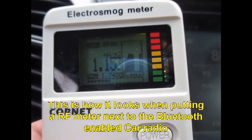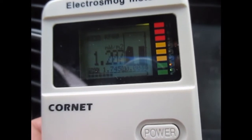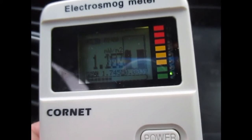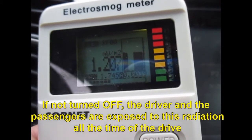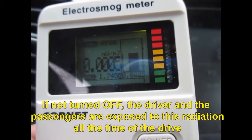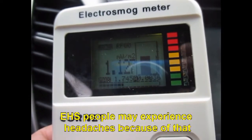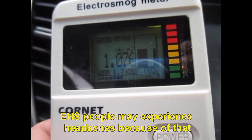This is how it looks when putting the RF meter next to the Bluetooth enabled car radio. If not turned off, the driver and passenger are exposed to this radiation the entire duration of the drive. EHS people may experience headaches because of that.